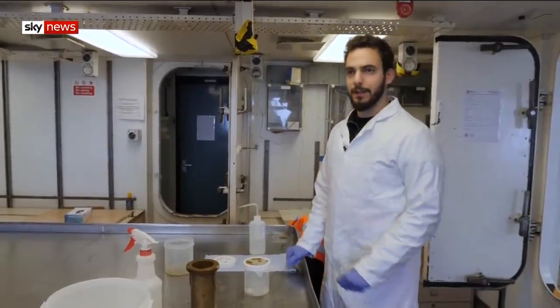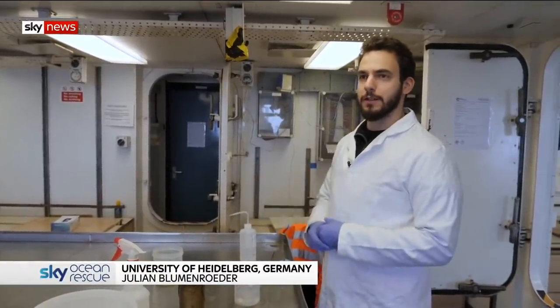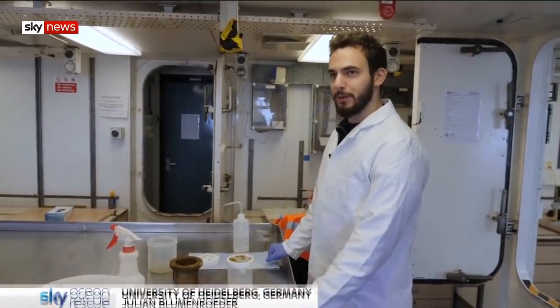It's not only where lots of people live — it's in remote, pristine places. It gets everywhere; with global ocean currents, it gets distributed. We can find it even here, in such remote places in the Arctic.